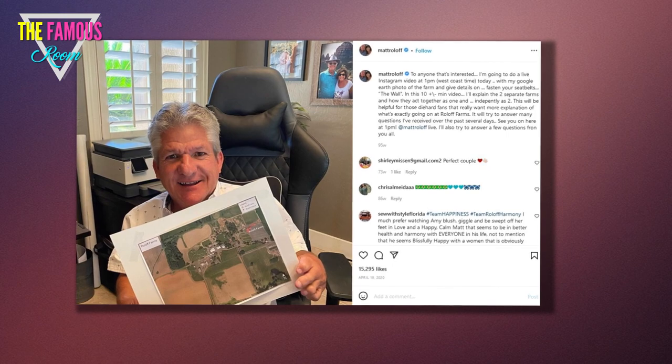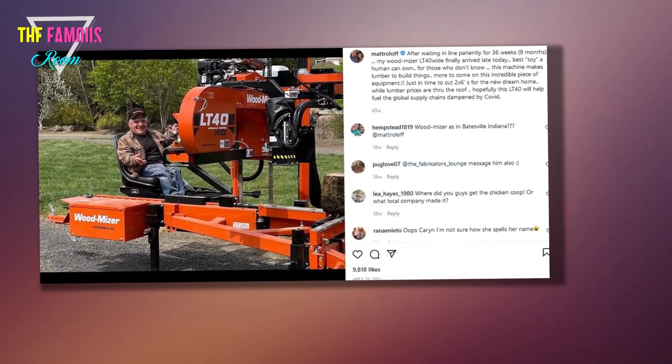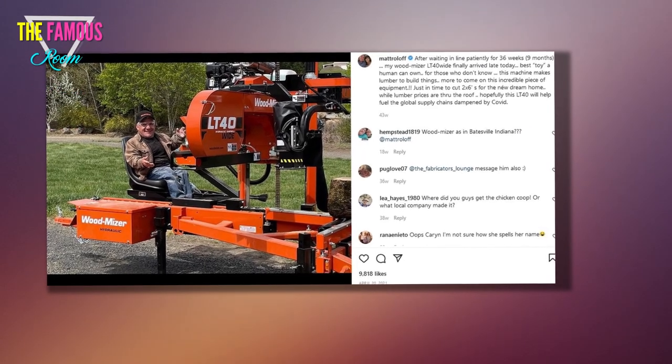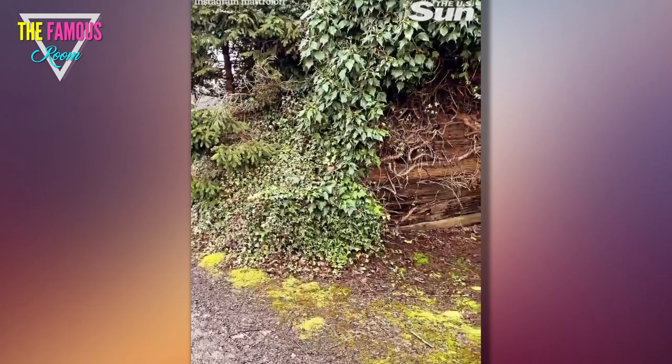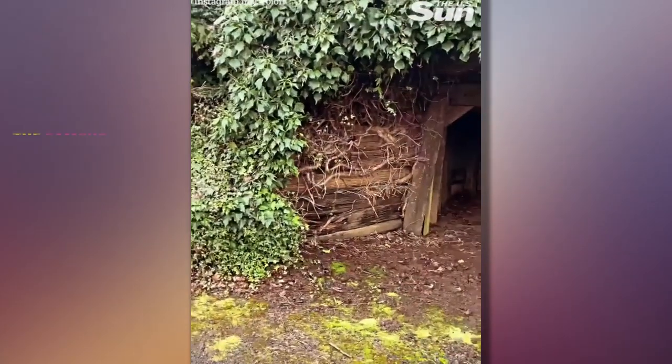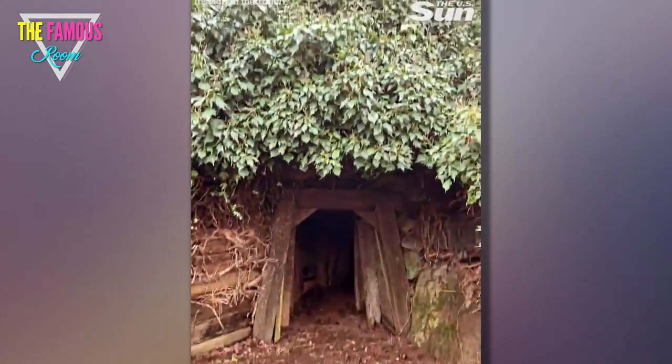On his Instagram story, the LPBW star drove around and stopped at a wilderness overgrown spot which led to a large wooden opening and pathway. Talking in the background of the video, Matt shared: 'A lot of people don't even know because we don't talk about it a lot, but we have this cool mine shaft. I put those rocks there and built this years and years ago.'